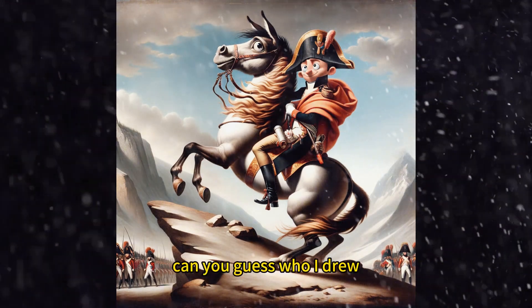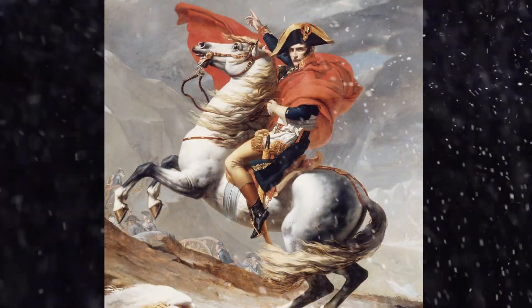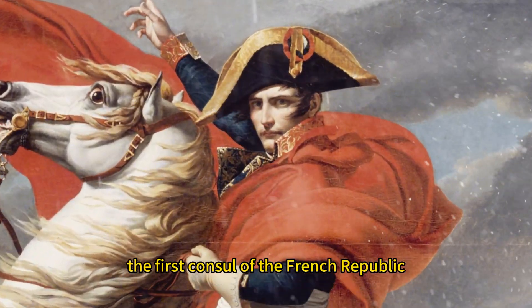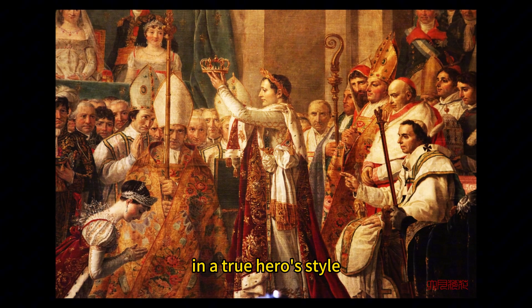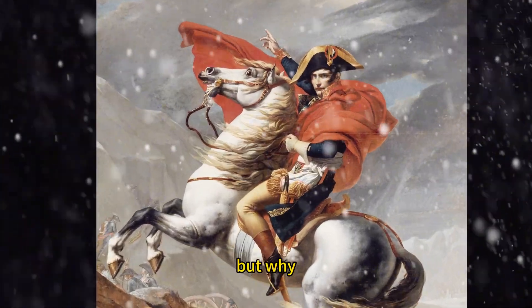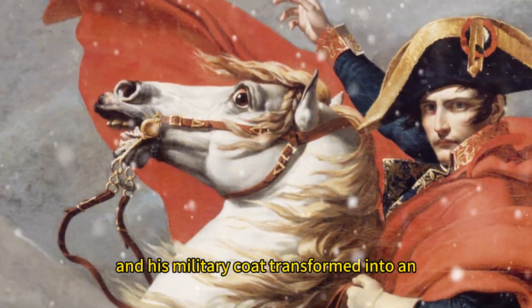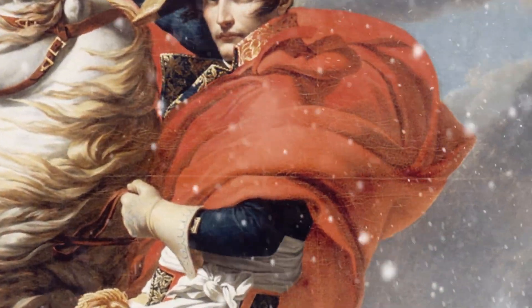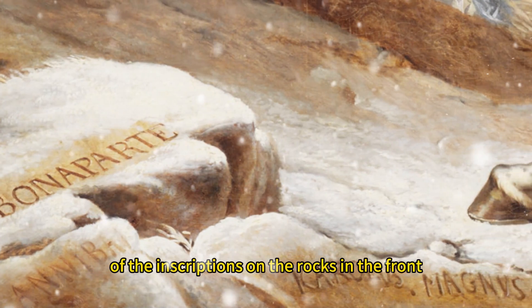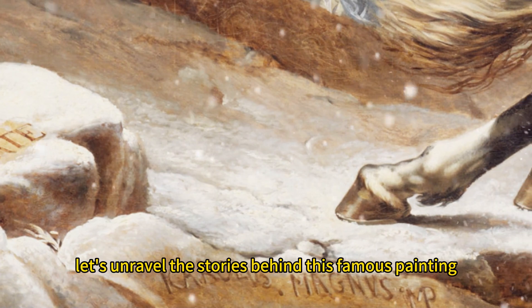Hey there! Can you guess who I drew? This dashing young man in the painting is only 30 years old and he's already the first consul of the French Republic. In a true hero's style, he became a king just four years later. But why is his modest donkey depicted as a majestic horse? And his military coat transformed into an elegant red cape? And what's the meaning of the inscriptions on the rocks in the front? Let's unravel the stories behind this famous painting.